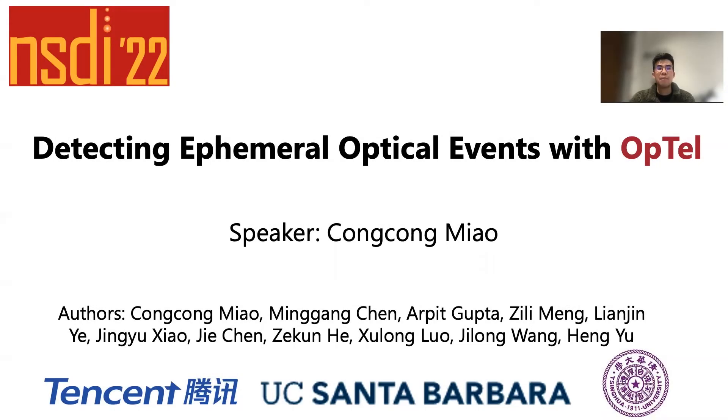Hello everyone, I'm Chong Chong Miao, a senior researcher at the Department of Network Platform in Tencent. Today I'm going to talk about our deployed optical telemetry system in Tencent. The title is 'Detecting Ephemeral Optical Events with Optel.'